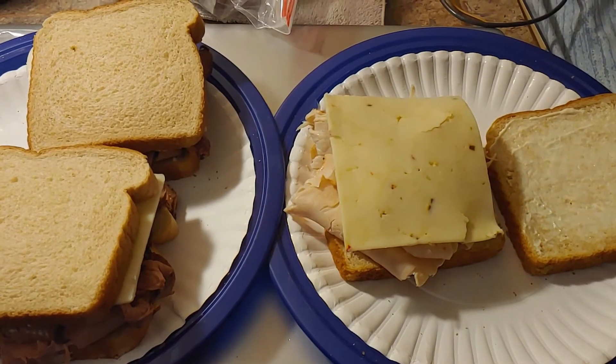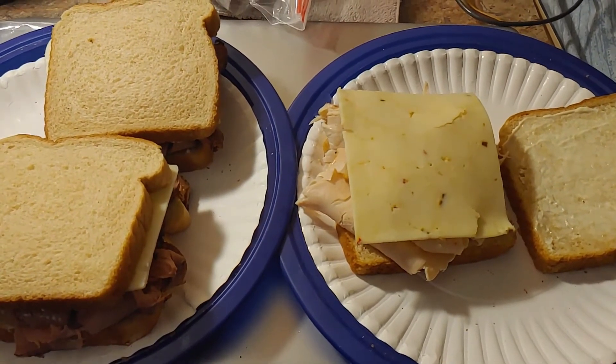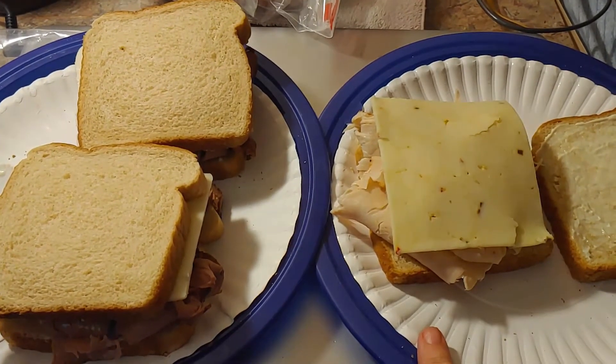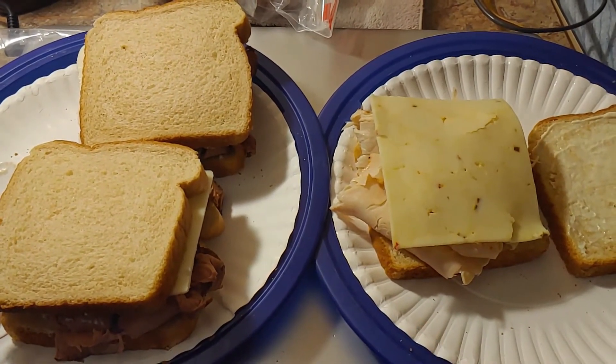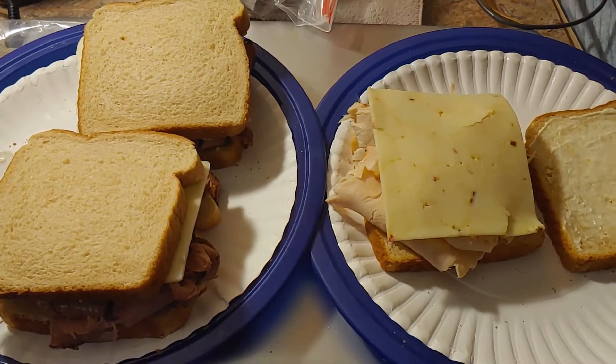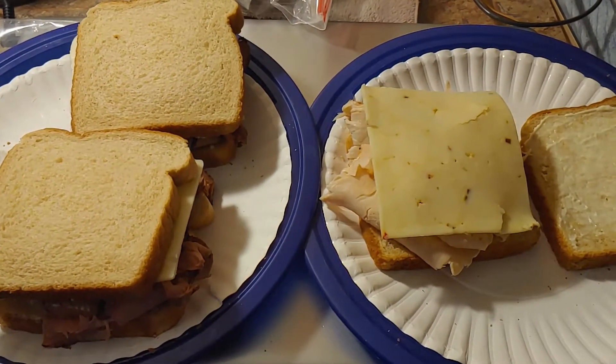Tonight for dinner, we're actually having what we packed for lunch. Joey's having roast beef sandwiches and I'm having a turkey sandwich. We'd been eating breakfast so late we haven't been hungry for lunch, so we're having our lunch meat sandwiches for dinner tonight.